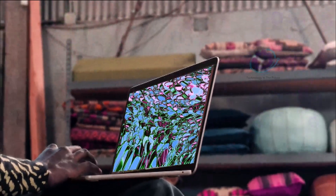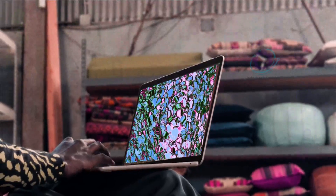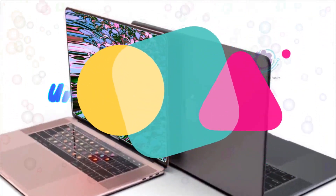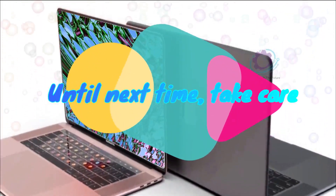Excited about the impending launch? I know I am. Stay tuned for more updates, and don't forget to subscribe for the latest news, reviews, and comparisons in the Apple ecosystem. Until next time, take care.